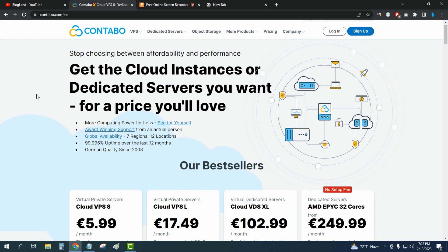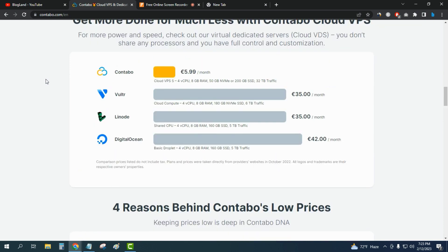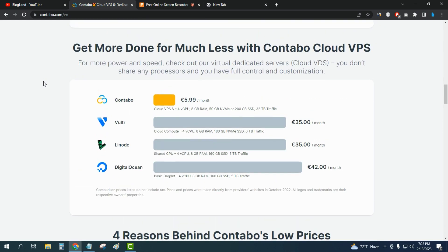You can see the plans — the starting plan is only 5.99 euro for the cloud VPS plan. If you go down below, you will see the comparison between Contable and Vultr, Linode, and DigitalOcean. All the other providers are pricier, but Contable is only 5.99 euro per month, so this is the best option for you.